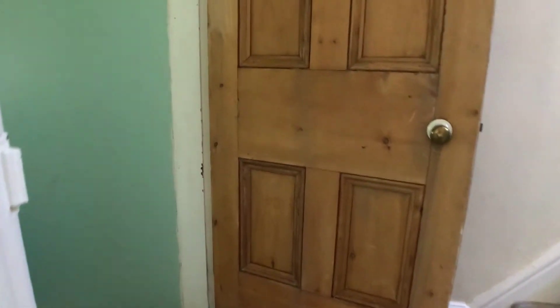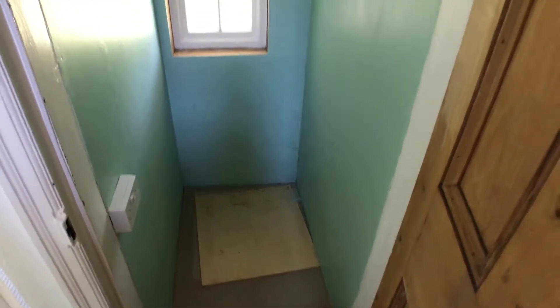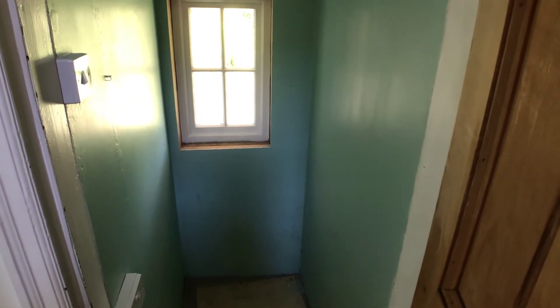Going up the stairs, the first thing you come to is a decent-sized cupboard on the split landing which has got a power point in there, so you could easily put in some sort of electrical appliance such as a condensing tumble dryer, a chest freezer, or something similar.